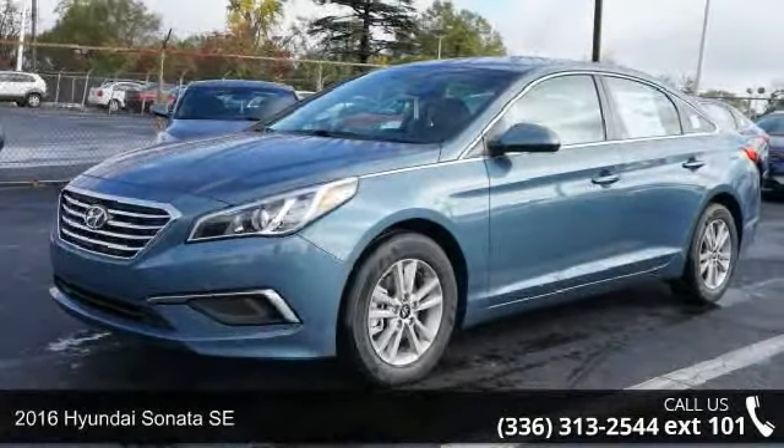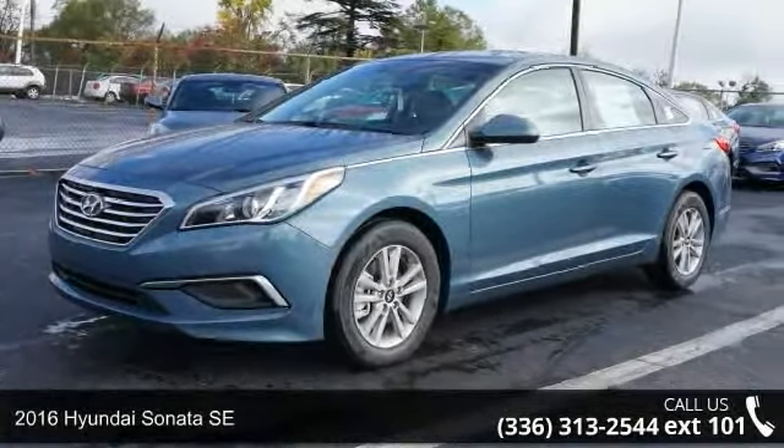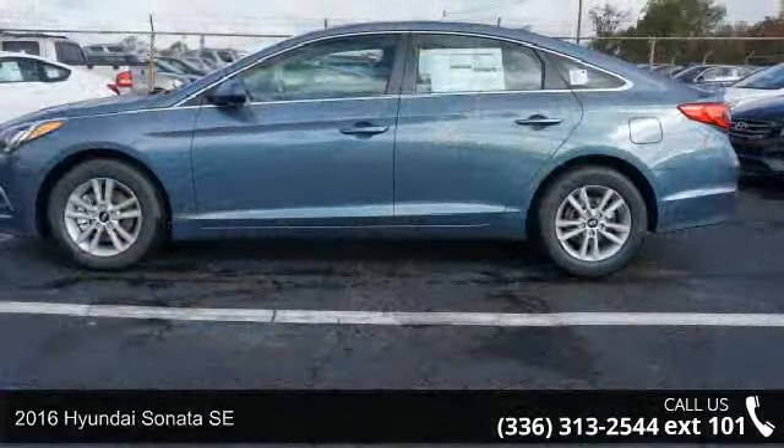Arrive in style with this 2016 Hyundai Sonata SE. This may be the set of wheels you've been looking for.